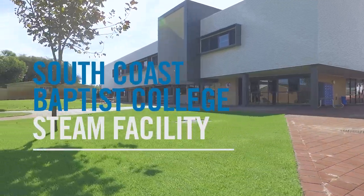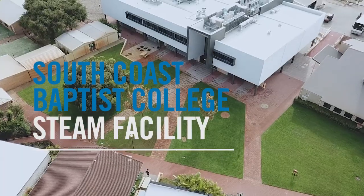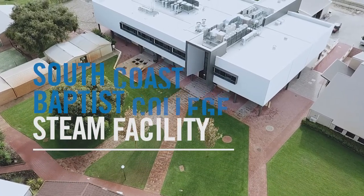Welcome to South Coast Baptist College's Science, Technologies, Engineering, Arts and Maths building.